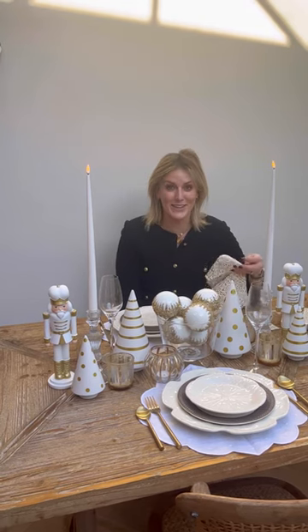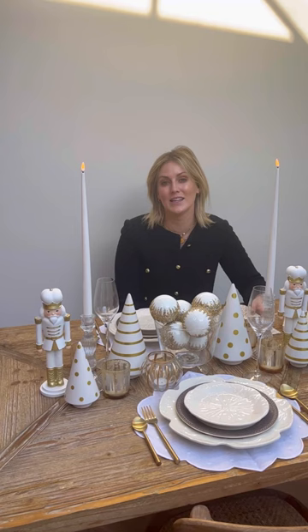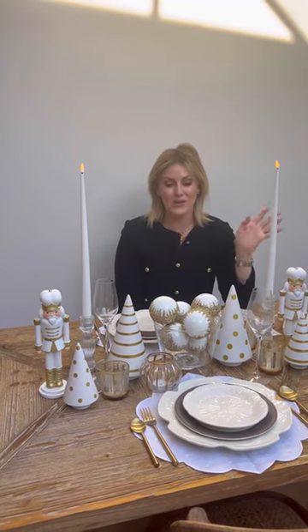The idea behind the tables came from loads of my Instagram followers — thank you so much to all of you who came up with the idea of naming the tables for the 12 Days of Christmas. So after the Partridge in the Pear Tree song, each table is named after that.